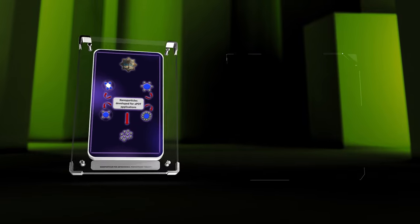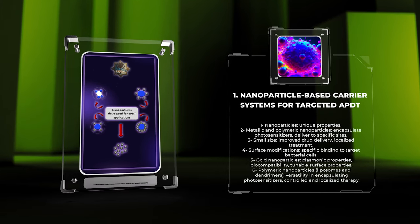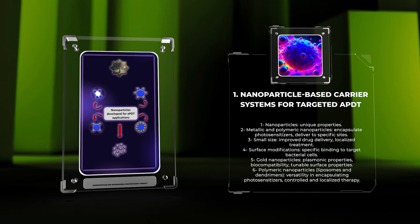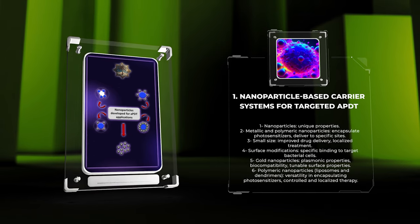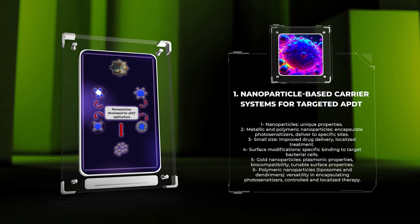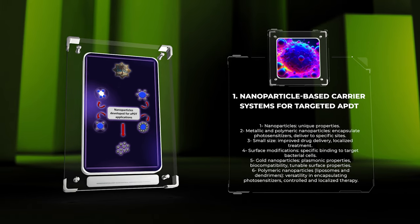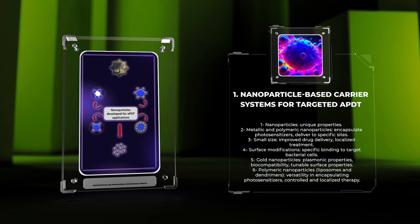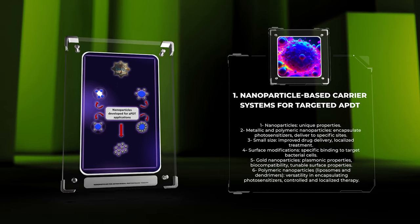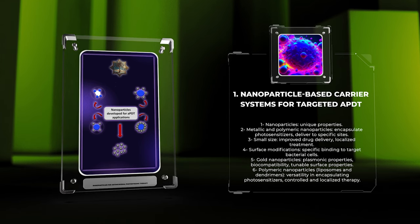Nanoparticles play a crucial role in targeted antimicrobial photodynamic therapy due to their unique properties. Metallic and polymeric nanoparticles can efficiently encapsulate photosensitizers and deliver them to specific sites within the body. Their small size allows for improved drug delivery and localized treatment. Surface modifications on nanoparticles enable specific binding to target bacterial cells, enhancing selectivity and reducing side effects. Gold nanoparticles have emerged as a significant development, thanks to their plasmonic properties, biocompatibility, and tunable surface properties. Polymeric nanoparticles, such as liposomes and dendrimers, offer versatility in encapsulating both hydrophobic and hydrophilic photosensitizers, with the potential for controlled and localized therapy.